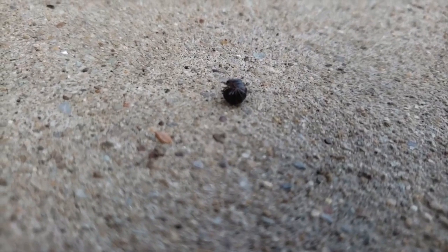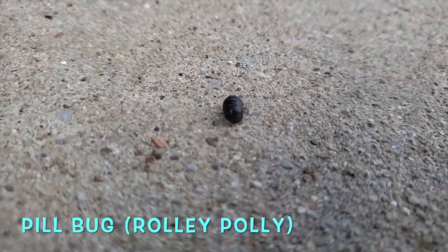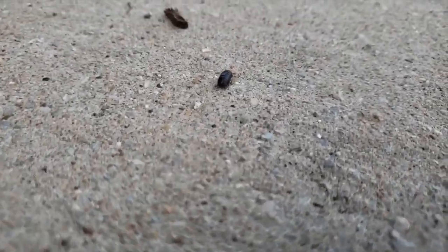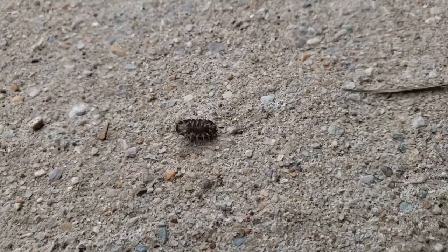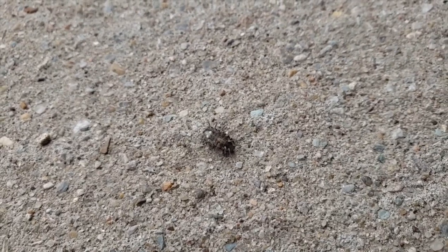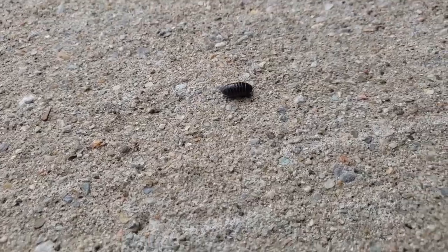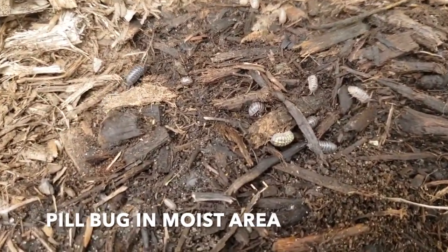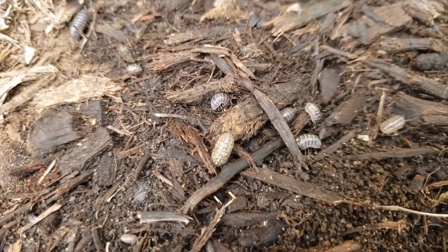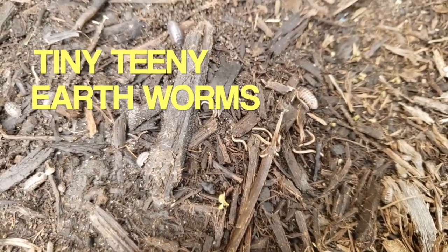This is my favorite — it's roly polies! Pill bugs are also called roly polies. They have 14 legs and 4 antennas. They eat vegetables, fruit, grasses, and plants. They mostly live in moist and dark places, like under rocks and flower pots. They roll into a tiny ball.